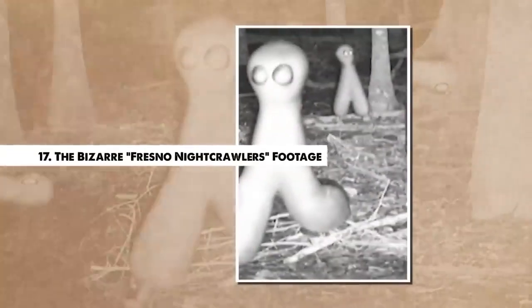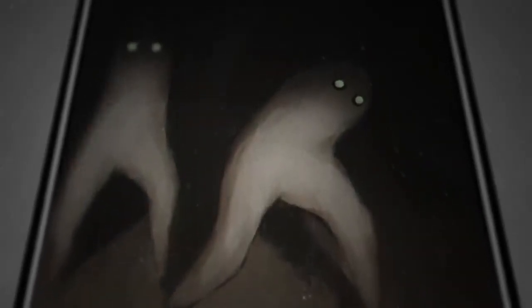Number 17. The Bizarre Fresno Nightcrawlers Footage. In the realm of unexplained phenomena, few are as odd as the Fresno Nightcrawlers. These entities first appeared in a surveillance video from Fresno, California in the late 2000s. The footage shows a pair of short, white, leg-like creatures ambling across the lawn, appearing to have no torso or arms. A similar entity was later captured in a video in Yosemite National Park, reinforcing the intrigue. The peculiar gait and form of the creatures defy conventional explanations. Theories range from video manipulation to extraterrestrial life forms, indigenous folklore, or even cryptid organisms. Despite the skepticism and lack of additional evidence, the Fresno Nightcrawlers footage continues to engage cryptid enthusiasts and mystery lovers, leaving us to ponder what strange encounters may be waiting just outside the range of our ordinary perception.